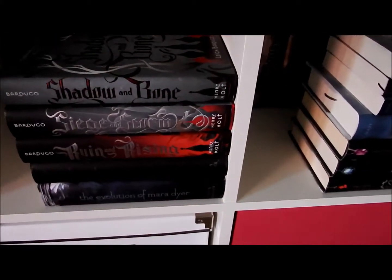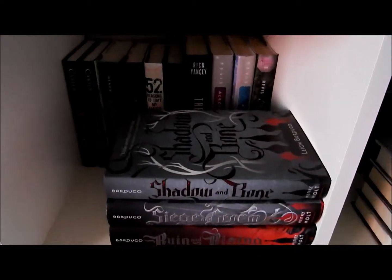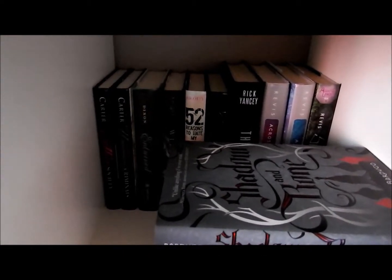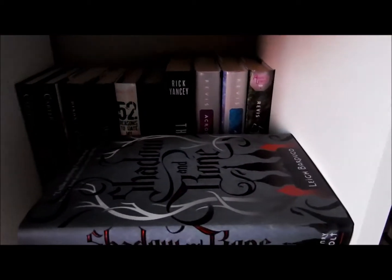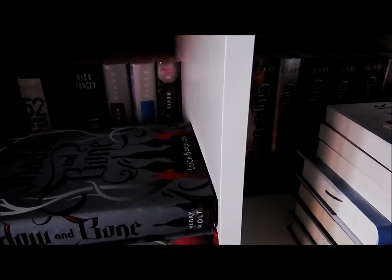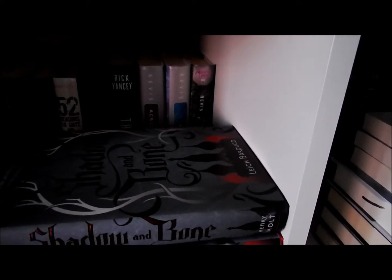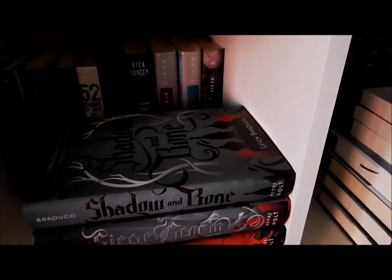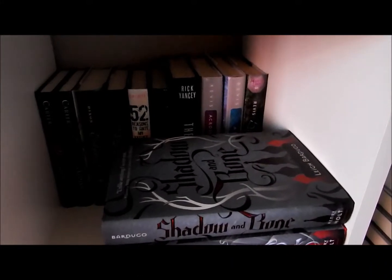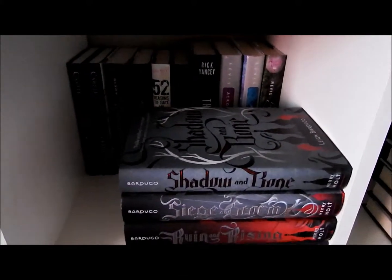Down here I have the Shadow and Bone trilogy, the Mara Dyer books — not all of them, I'm still missing one — the Heist Society series, also missing one or two of those, Across the Universe by Beth Revis (I've read the first two but have yet to read the last one), and one of my favorite books, The Fifth Wave by Rick Yancey. I have yet to pick up the second one even though I really, really enjoyed the first one.